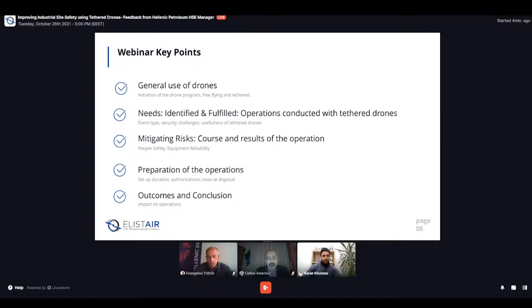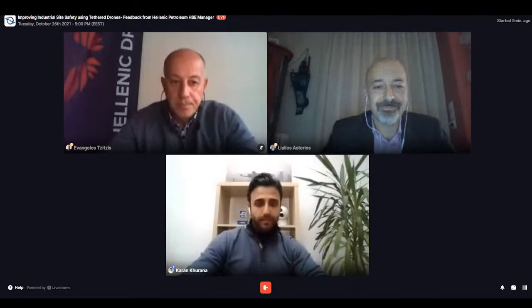This is what we will go through today. We will quickly touch upon the general use of drones with a focus on tethered drones. We will also look at operations conducted using tethered drones in the context of Hellenic Petroleum and Hellenic Drones — how they implemented people safety, equipment reliability, their preparation, the setup, duration, and tools at their disposal. Our guests will then take us through the outcomes and conclusions of what they were able to achieve.